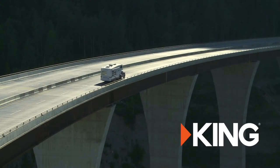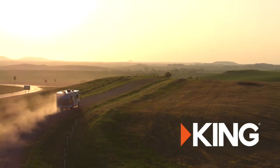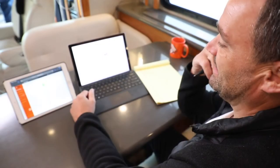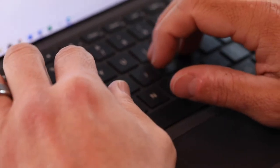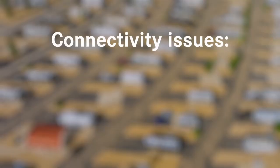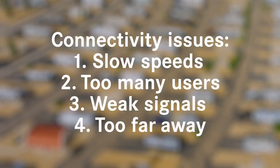Today's RVers want to be able to connect to the internet wherever they go, but they often run into obstacles. Some of the common problems we hear from RVers are: why doesn't the campground Wi-Fi work like home? Why can't I get anything to download? Why does this wheel on my phone just keep spinning? The campground said they had Wi-Fi when I booked it, but this is useless. The underlying causes of these connectivity issues are slow speeds, too many users, and weak signals that are too far away to reach.